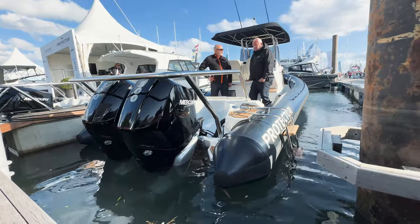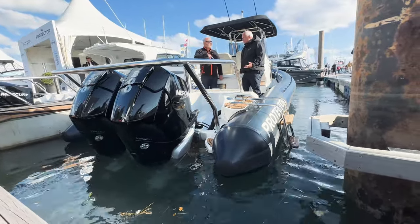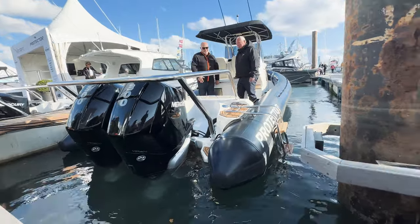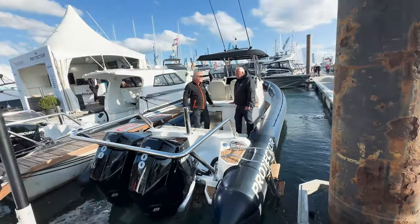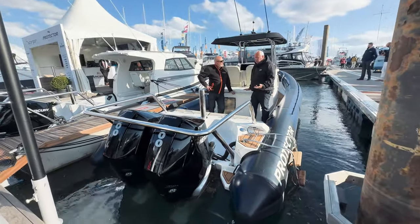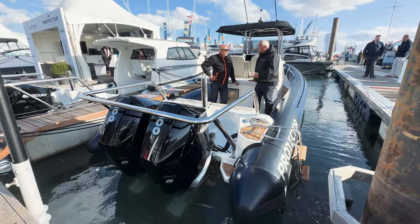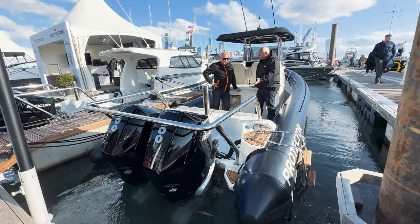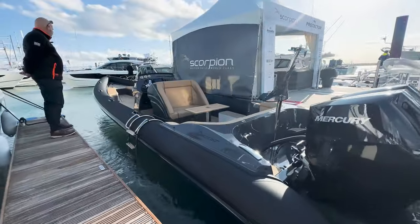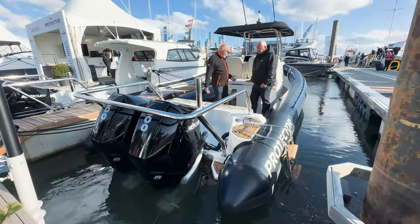Each boat has to do over 50 knots chasing the foilers — which for other people is about 60 miles an hour. Oh my god, which is like warp speed, isn't it! But each boat does that. So they're used in the racing world for media, for tech boats, support boats, and it's either Protector or Scorpion they use — and we represent both of these brands. These are just built insane, aren't they? They are absolutely solid.